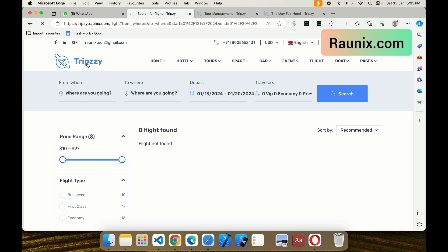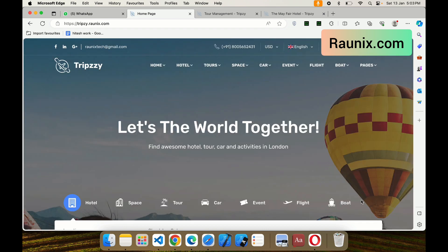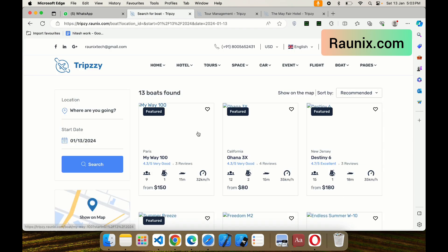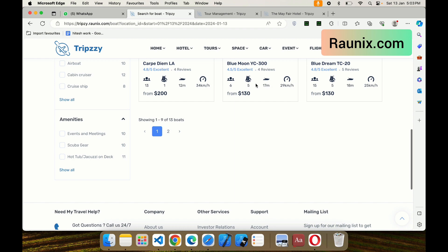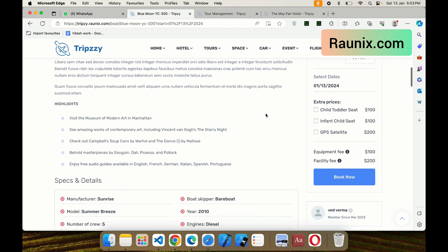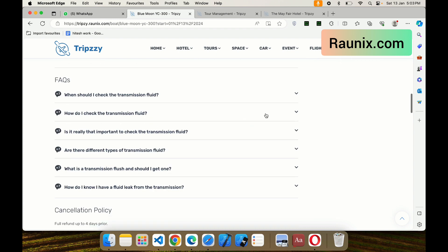The website also has a flight booking feature, though it is not connected to any third-party API — you can add all flights manually as details and customers can book them. The website also has a boat booking feature, so if you have a boat booking business, you can add boats and people can book them.